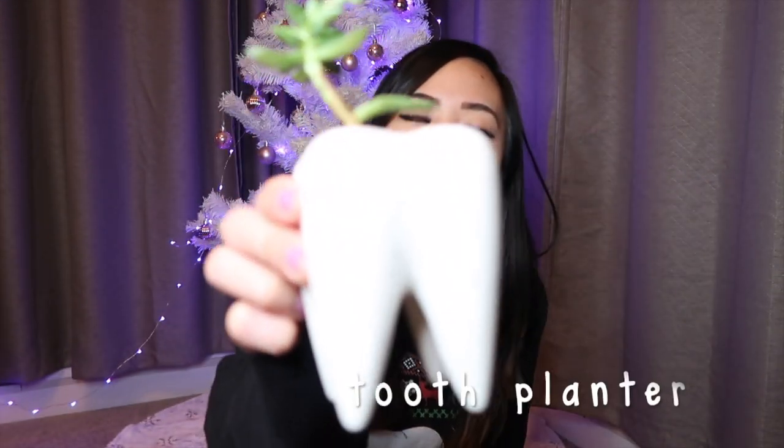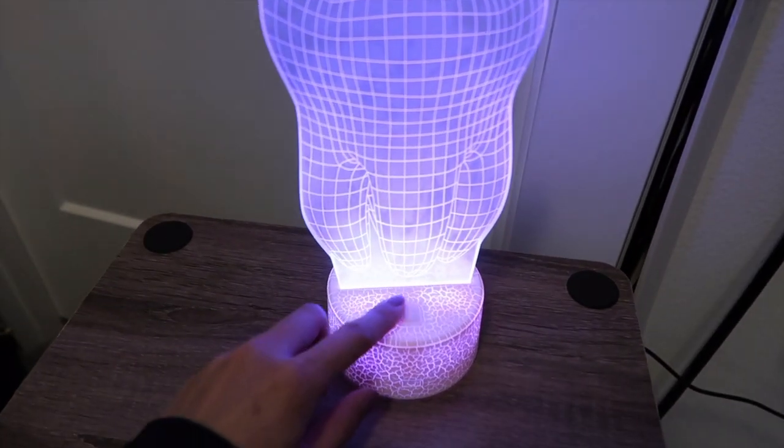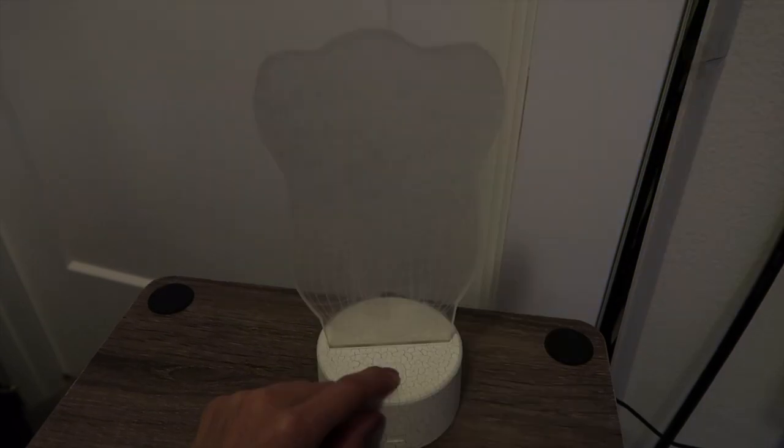The next category is home decor. This is a tooth planter — you can put it on your desk and it would make a cute little decoration. This is a 3D tooth light. I'll show you a little preview of how it looks on my nightstand. Here's how the 3D light looks and the many colors that you can change it to.